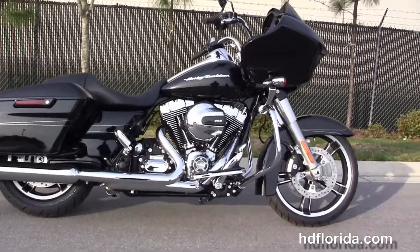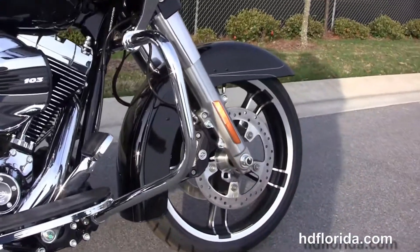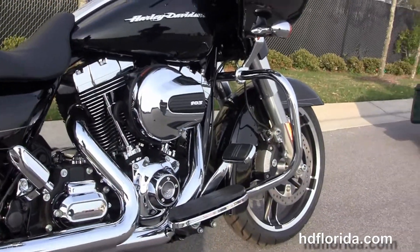This Road Glide Special starts out front with the color-matched fairing skirt, the 49mm front forks, a low-profile front fender, and tucked up underneath there we have the 19-inch cast wheels with the floating rotors and four-piston Brembo calipers.